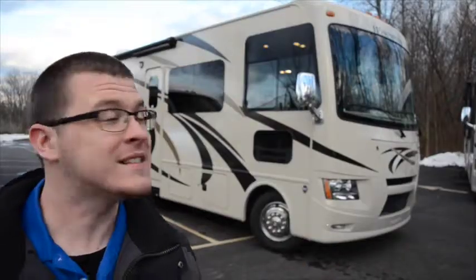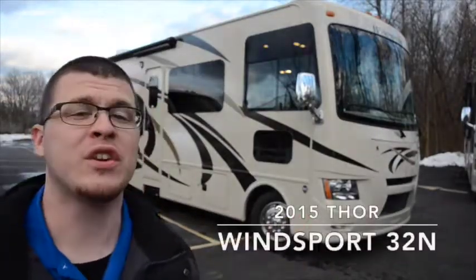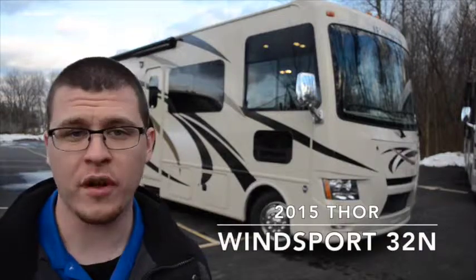Hey everybody, Elijah here from Colton RV. Today we're going to be taking a look at this brand new 2015 Thor Wind Sport 32N.